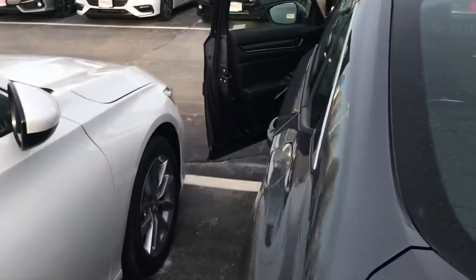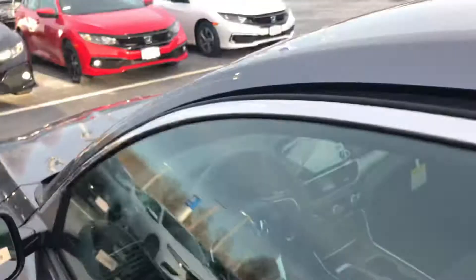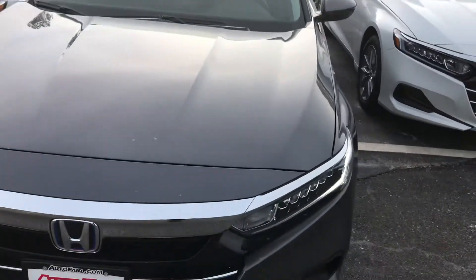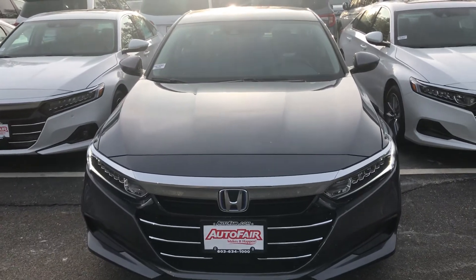That was just a really quick look at this 2021 Accord Hybrid. If you have any questions on the vehicle or would like me to go over anything else, please feel free to let me know. My name is George — you can reach me at 603-943-9290. Thanks.